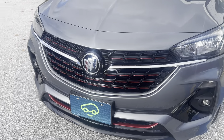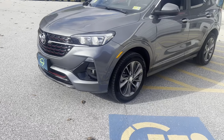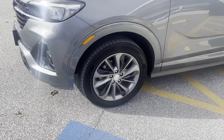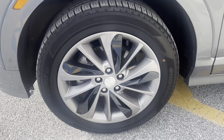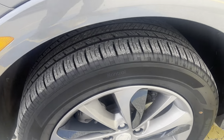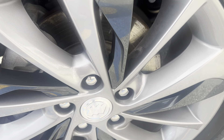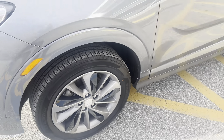Unique to the sport touring is this red accent in the front grille. We have Hankook Kinergy GT tires, 225/55/18, with plenty of tread life left. The brake rotor looks to be in great shape as well.